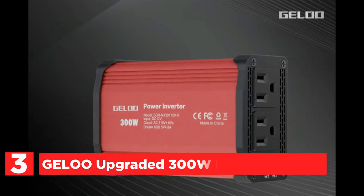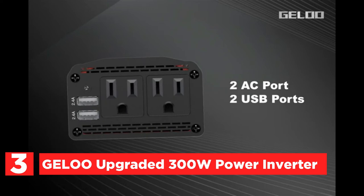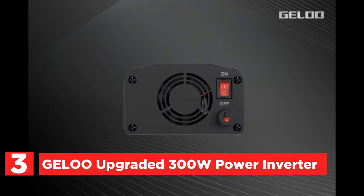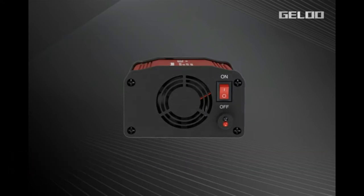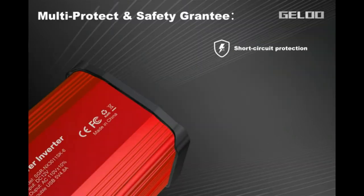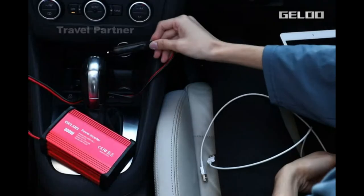At number 3, the Jellu Upgraded 300W Power Inverter. It provides 300W continuously from DC to AC power, and 600W peak power. Ideal for charging smartphones, laptops, string lights, breast pumps, nebulizers, CPAP machines, game consoles, TVs, DVD players, iPads, and many other electronic gadgets. A built-in fuse protects your device.